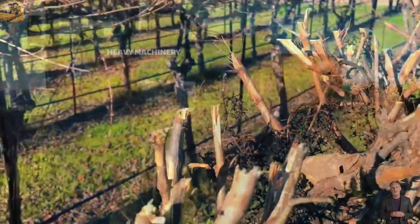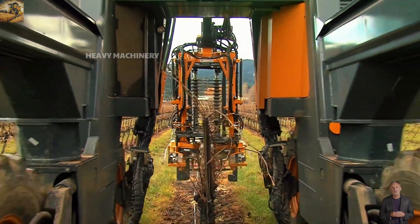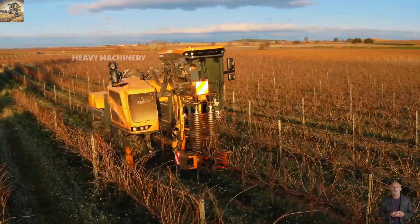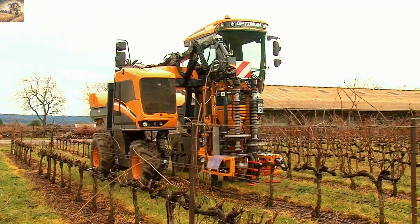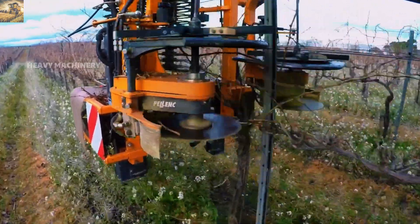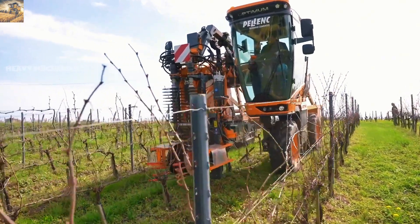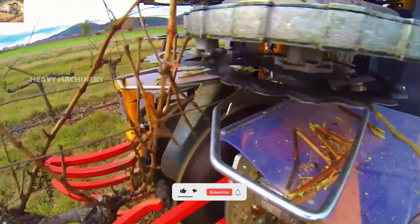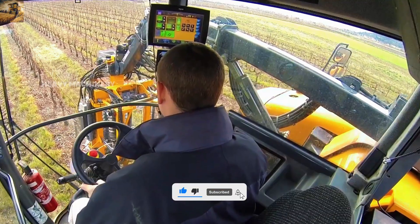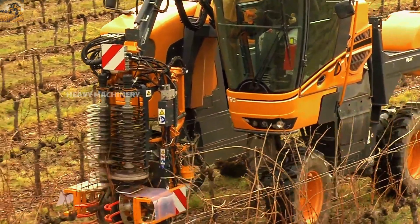Do you believe that a machine can prune trees perfectly without damaging them? That's exactly what the TRP Optimum does — one of the most advanced and efficient pruning machines available today. With its compact yet powerful design, this machine quickly trims branches, ensuring healthy plant growth with minimal human effort. Its ultra-sharp cutting system allows users to adjust the cutting angle based on their needs, working on various crop types from fruit orchards to industrial trees, while also equipped with a smart control system for flexible speed and angle adjustments.